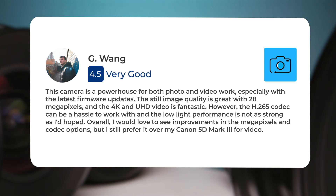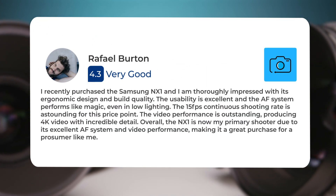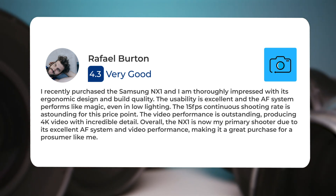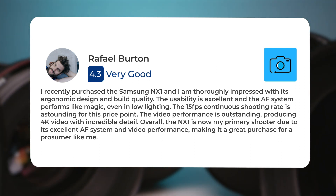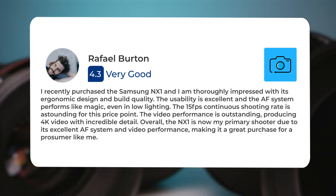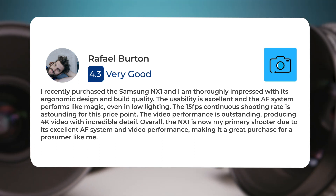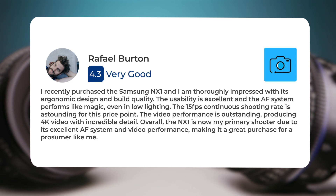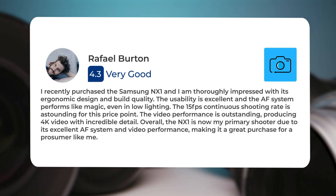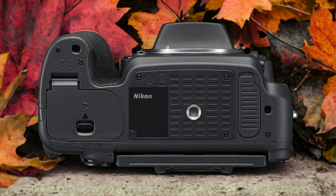I still prefer it over my Canon 5D Mark III for video. I recently purchased the Samsung NX1 and I am thoroughly impressed with its ergonomic design and build quality. The usability is excellent and the AF system performs like magic even in low lighting. The 15 fps continuous shooting rate is astounding for this price point. The video performance is outstanding, producing 4K video with incredible detail. Overall, the NX1 is now my primary shooter due to its excellent AF system and video performance, making it a great purchase for a prosumer like me.